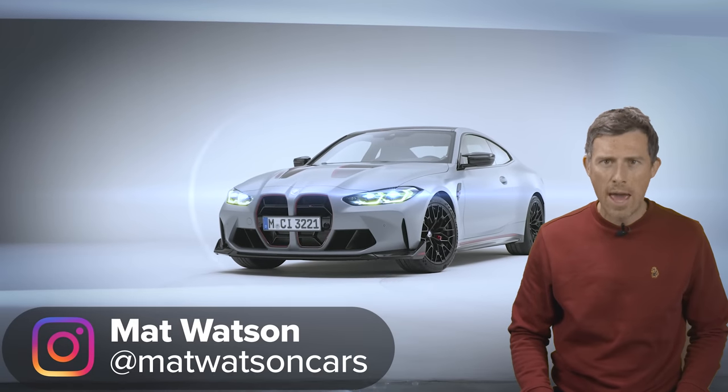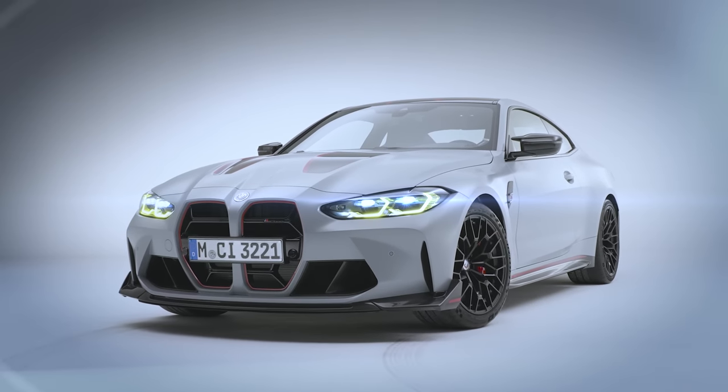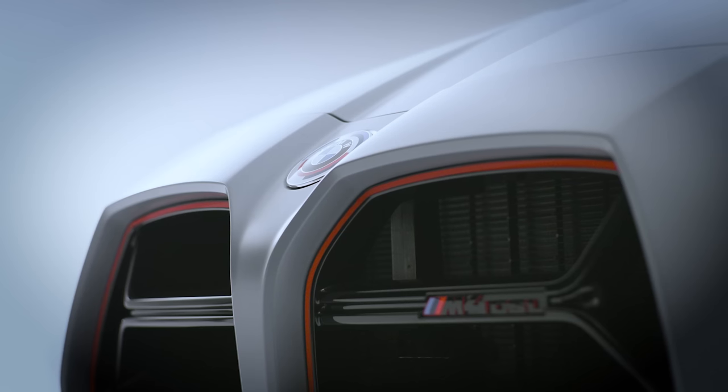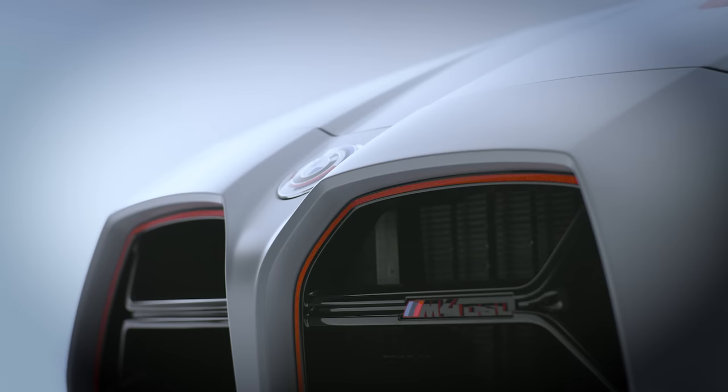This is the new BMW M4 CSL. It is BMW M Division's 50th birthday present to itself and it could well be the best M car BMW has ever built. In this video I'm going to tell you exactly why, because I'm Matt Watson and you're watching Car Wow.